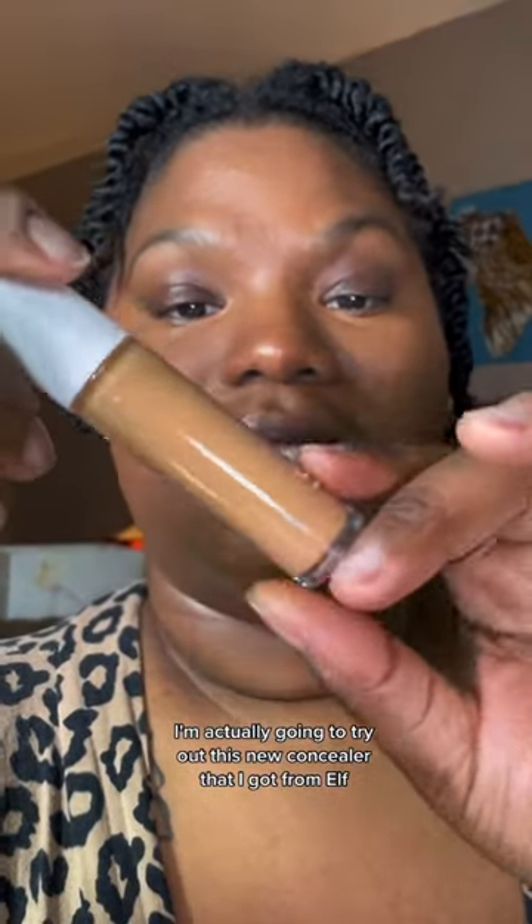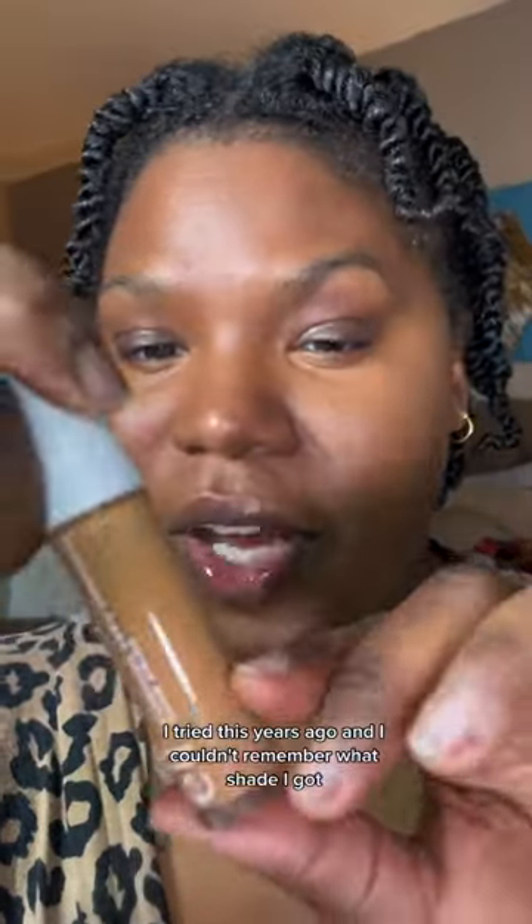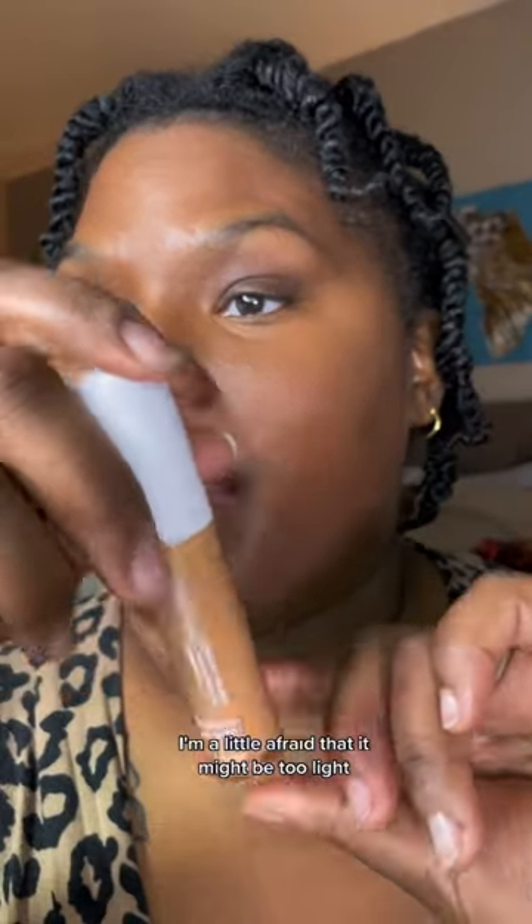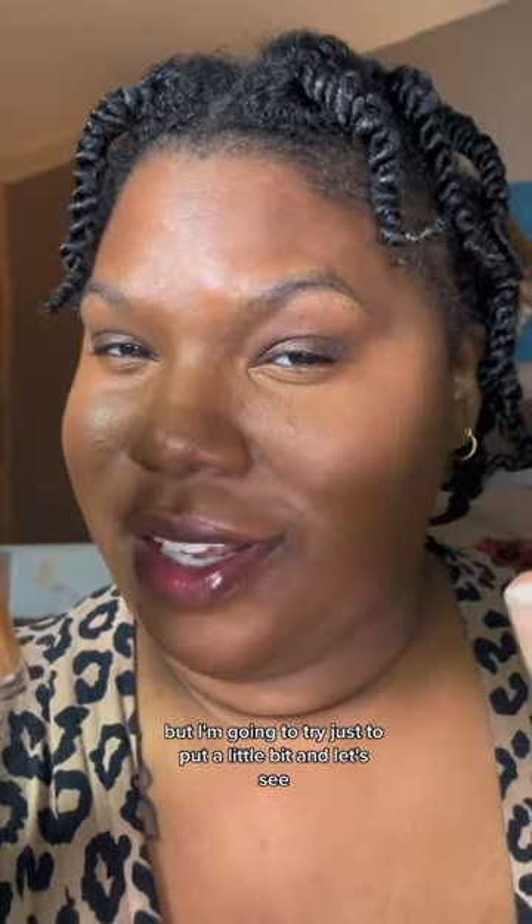I'm going to try out this new concealer I got from e.l.f. — the hydrating camo concealer in satin finish. I tried this years ago and I can't remember what shade I got. I'm a little afraid it might be too light, but I'm going to try putting just a little bit on and see.